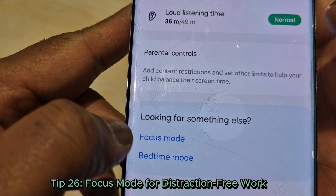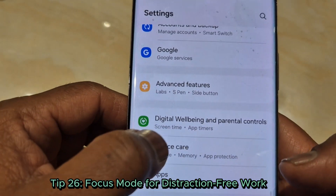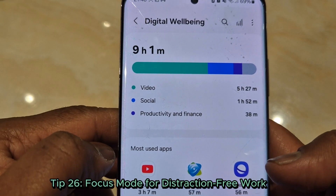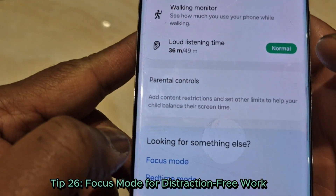Tip 26: Focus mode for distraction-free work. Activate focus mode to block distracting apps and notifications — it's a lifesaver for productivity. Find it under Digital Wellbeing.